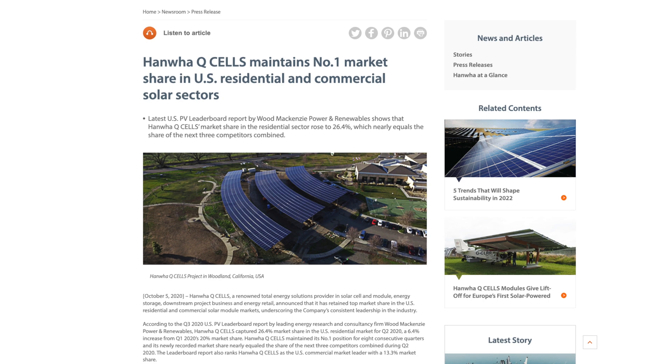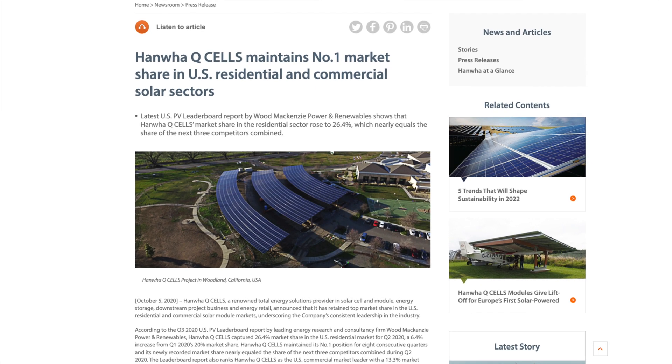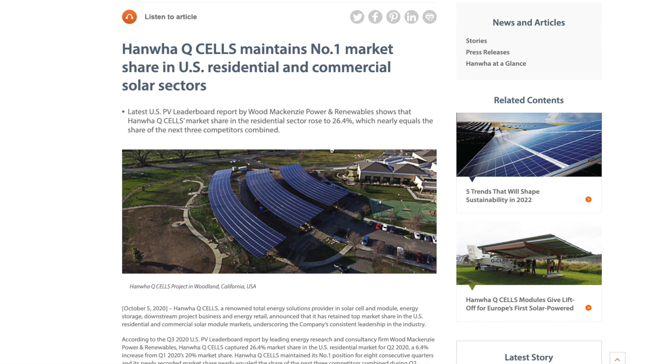With LG Solar exiting the solar industry, homeowners have had no choice but to shift their attention to other lesser known brands like Qcell and REC Group. Qcell has been the number one sold solar panel for four or five years in a row, and REC is one of the oldest solar panel manufacturers in the industry. We've put them against LG in previous videos, but with LG out of the picture, we want you to be able to compare the advantages and disadvantages of each of these manufacturers so you can make the most informed decision when going solar.